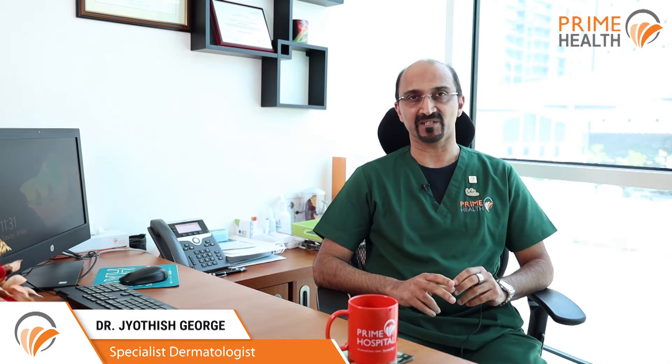Hi, I'm Dr. Jyotish George, the dermatologist at Prime Hospital. Skin cancer is the most common type of cancer, which can be treated if detected early. Melanomas are the most dangerous and fatal of all skin cancers. If you see any marks on the body that are growing, bleeding, changing in color, or never healing, kindly get yourself checked by your dermatologist.